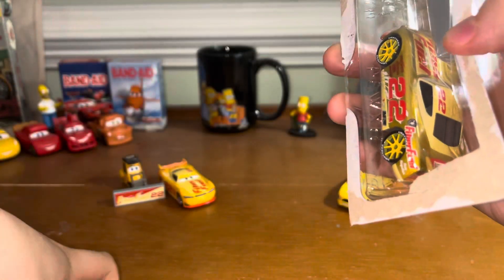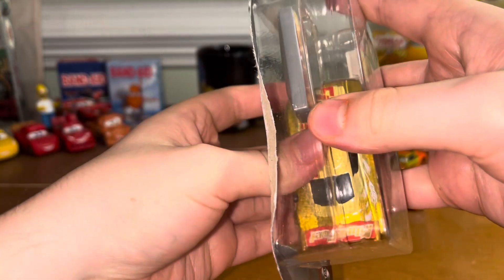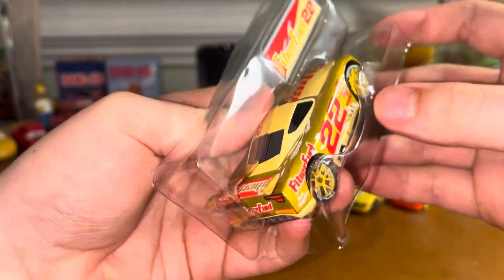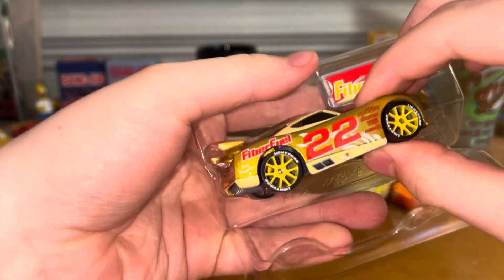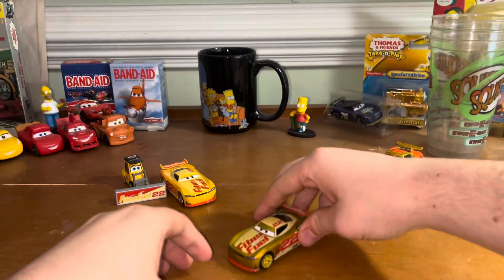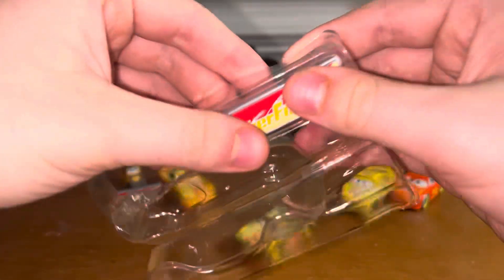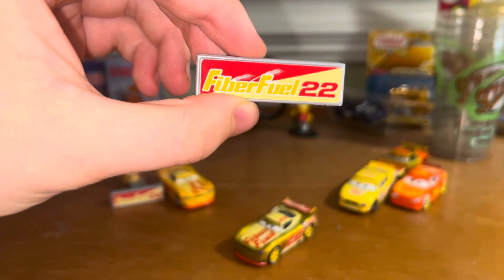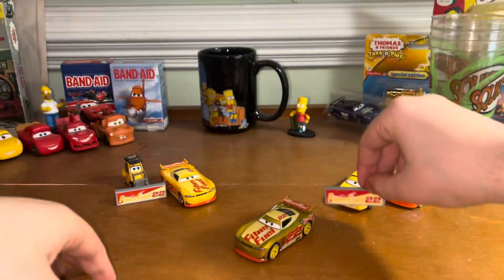Another thing about Joey Logano is that his nickname is actually Sliced Bread, which I thought was pretty cool. Alright, GoGo, you look pretty nice out of there. Now for the pit stop barrier — looks pretty spiff-o.